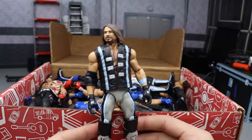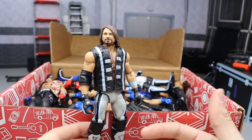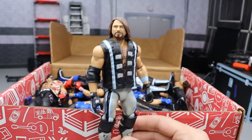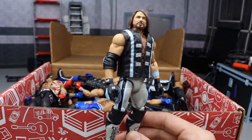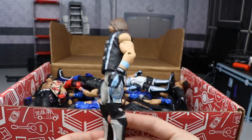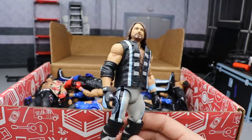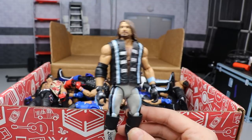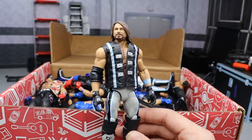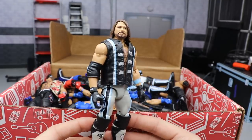I feel bad for this figure because it actually shelf warms more than the Top Talents Braun Strowman. I don't know if kids just love Braun Strowman or just don't like this figure, but Braun Strowman sells better than the Top Talents AJ Styles. This is the WrestleMania 34 attire where he fought Shinsuke — what a great looking figure, what an epic attire. I love the gray, the light blue, the silver. It's like a variant to Elite Series 66 and it only shelf warms — so upsetting.